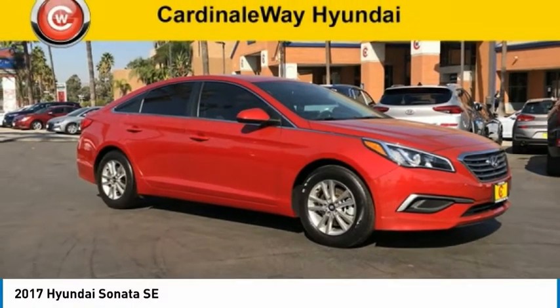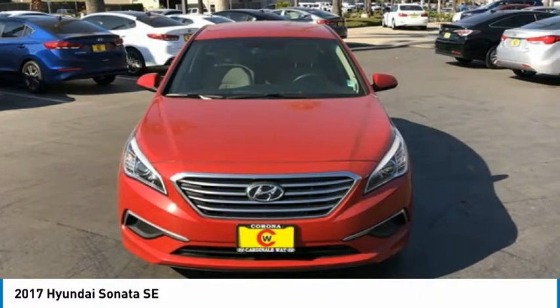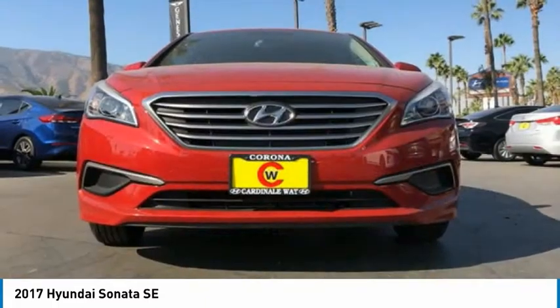2017 Sonata. The Sonata has a long list of technologically advanced interior features and options that make driving safer, more convenient, and much more fun.